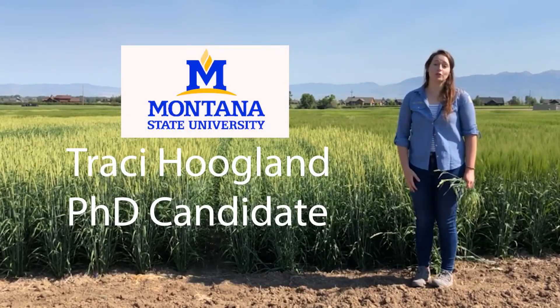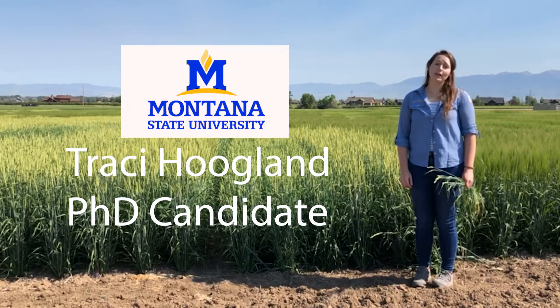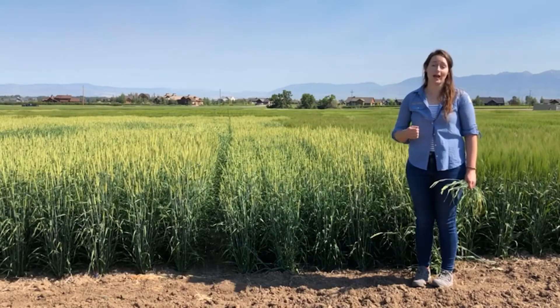Thank you for taking the time to tune in to the Montana State Barley Breeding Program's Virtual Field Day. My name is Tracy Hoagland, and since joining the program as a graduate student in 2015, I've been working towards accelerating the development of improved forage barley varieties.